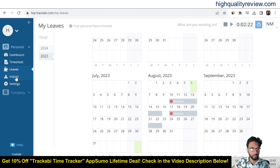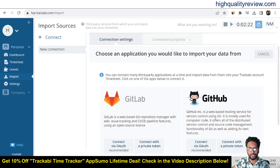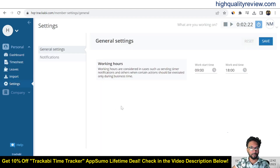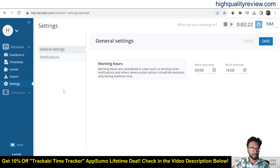Now come to the import section, where you can link your first resource import. You can integrate with GitLab and GitHub to import your data. Now come to the settings. Some important settings include working hours, notification settings, and you can set a running timer reminder or a no-running-timer reminder. There are also some general settings available.